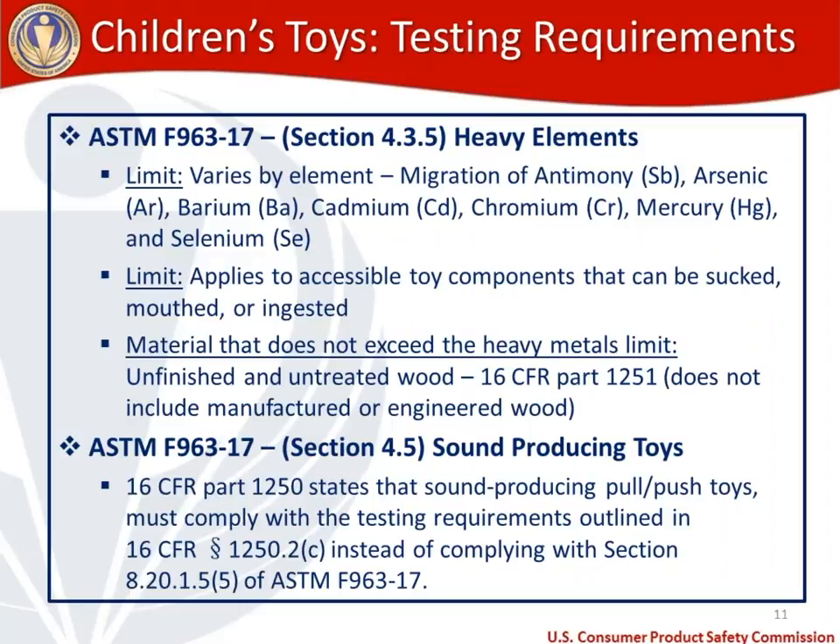For sound producing toys, section 4.5 of the toy standard applies. If you're making or importing a sound producing pull-push toy, you need to comply with both our regulation 1250 — specifically provision 1250.2(c) — instead of complying with the push or pull-push sound producing toy test of the toy standard. So for sound producing pull-push toys, take a look at 1250 and conduct that alternative test.